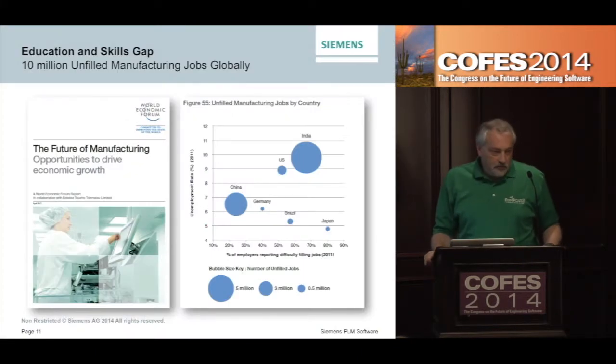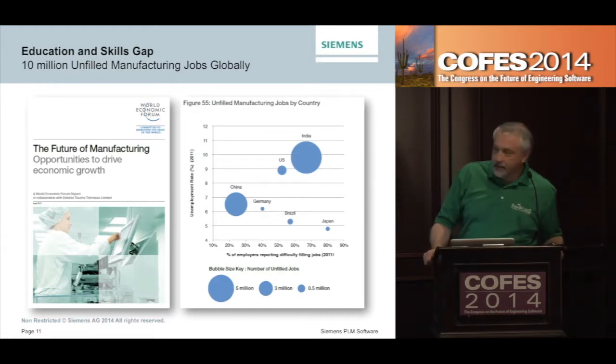We better change that perception soon, because there are a lot of unfilled manufacturing jobs out there. This is a report I cite a lot from the World Economic Forum — there are about 10 million unfilled manufacturing jobs around the world today. The biggest needs are in India and China, and the U.S. is third. That's not because all the jobs have gone to India and China — those are fast-growing economies as well, so they have to compete just to fill their domestic needs.